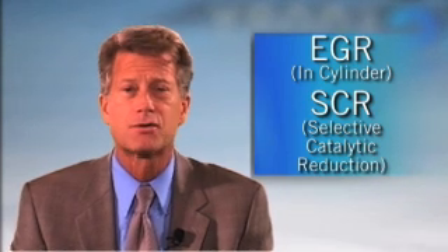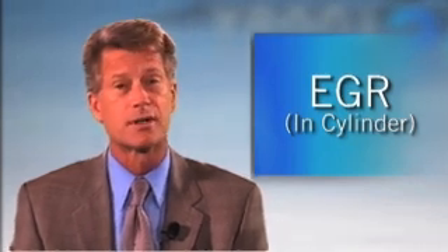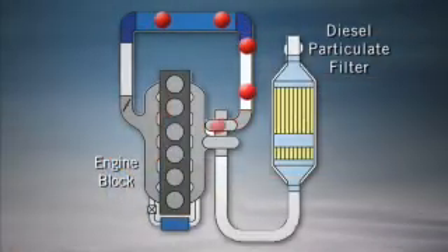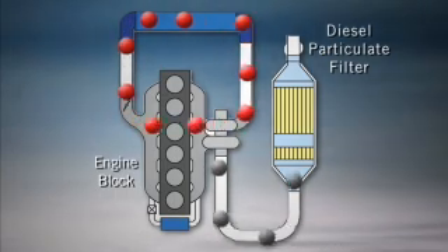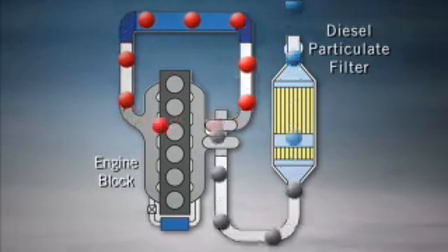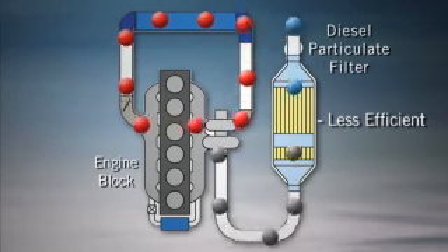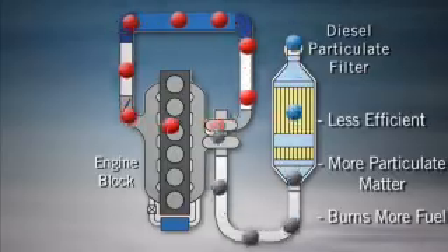Today, there are two known approaches that are effective in meeting 2010 NOx emission standards: in-cylinder and SCR. In the first approach, known as in-cylinder exhaust gas recirculation, or EGR, exhaust gas is cooled and recycled back through the engine. Doing so reduces the amount of oxygen available for combustion, which thereby reduces the combustion temperature and lowers NOx production. However, the lower-temperature diesel combustion is less efficient, so it creates more particulate matter and burns more fuel.